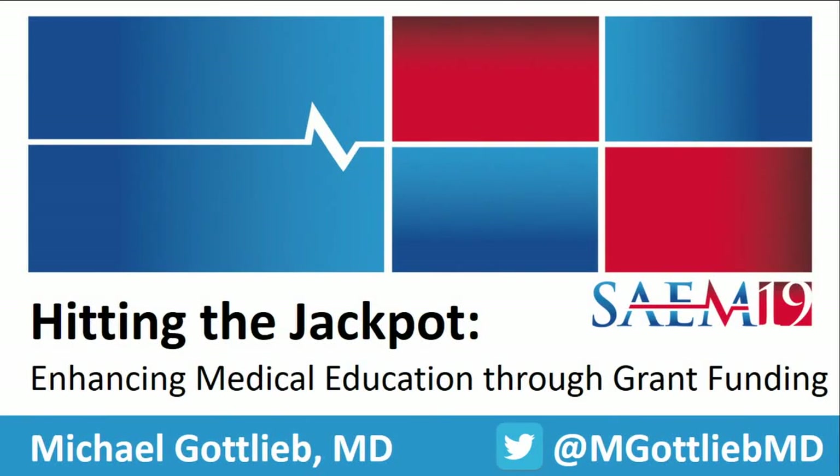We're going to move on to our next session, which is 'Hitting the Jackpot,' which is so appropriate for Vegas — Enhancing Medical Education Through Grant Funding with Dr. Mike Gottlieb. Take it away.